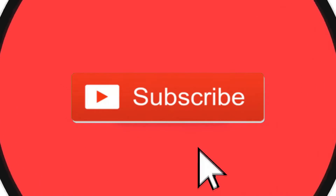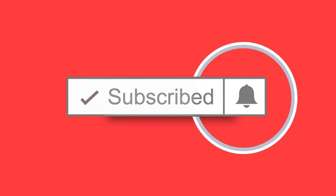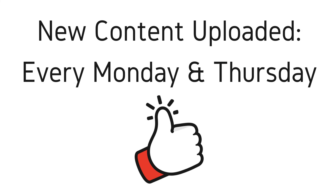Welcome to the next episode of the Dark Web Deacon. Before we begin, be sure to smash that subscribe button and click the bell to turn on notifications. New videos are published every Monday and Thursday, and as always be sure to like and provide comments.